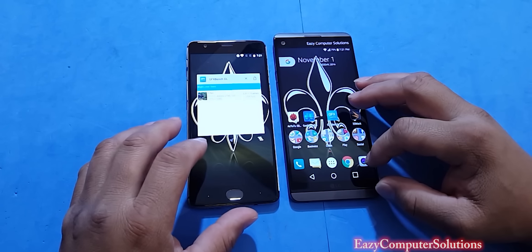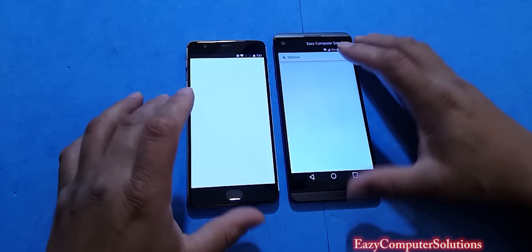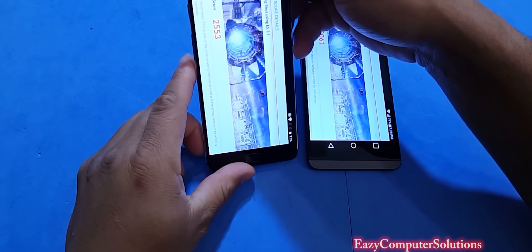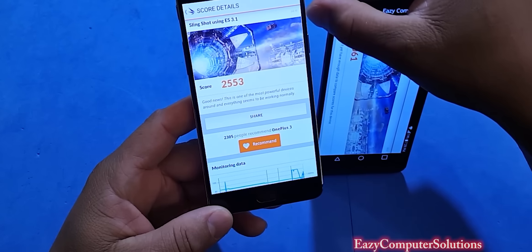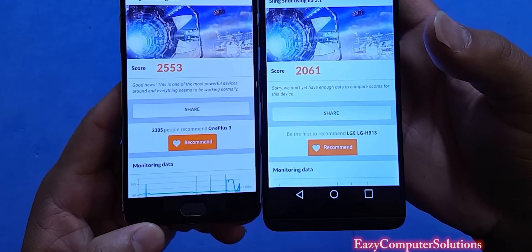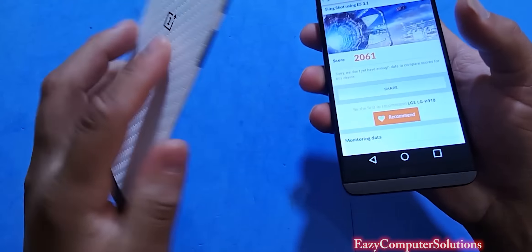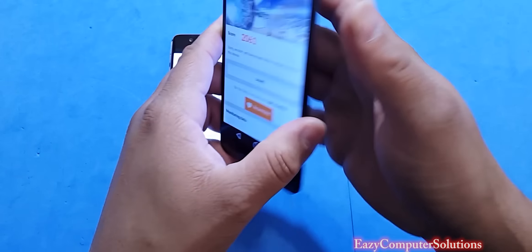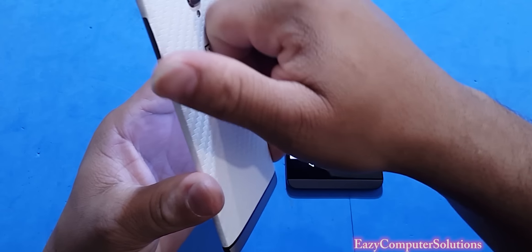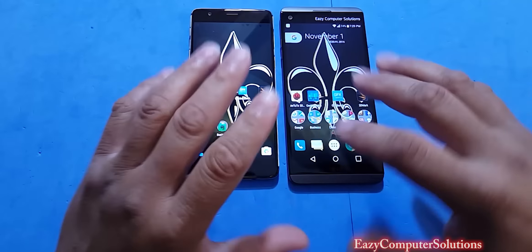We're going to go to our last and final test, which is 3D Mark. The scores are in: the OnePlus 3 had a score of 2553, and the LG V20 had a score of 2061. So at this point, the OnePlus 3 is still kicking butt. I can tell you the heating is real on the LG V20, right in this area, versus the OnePlus 3, which is cool as a fan.